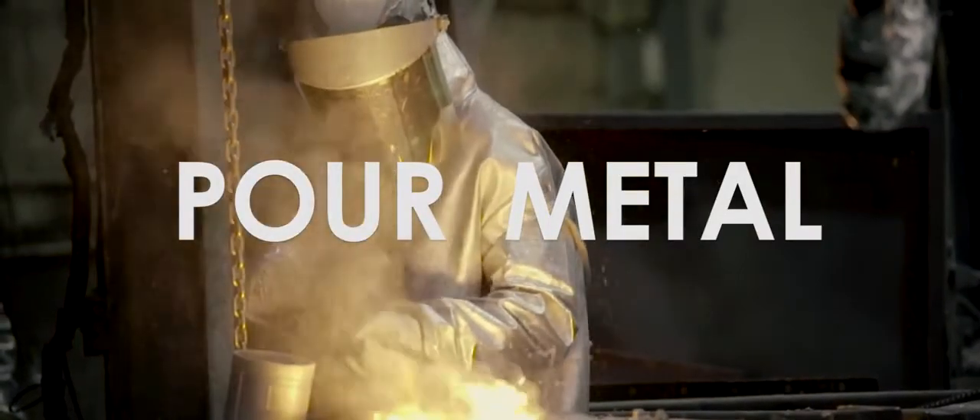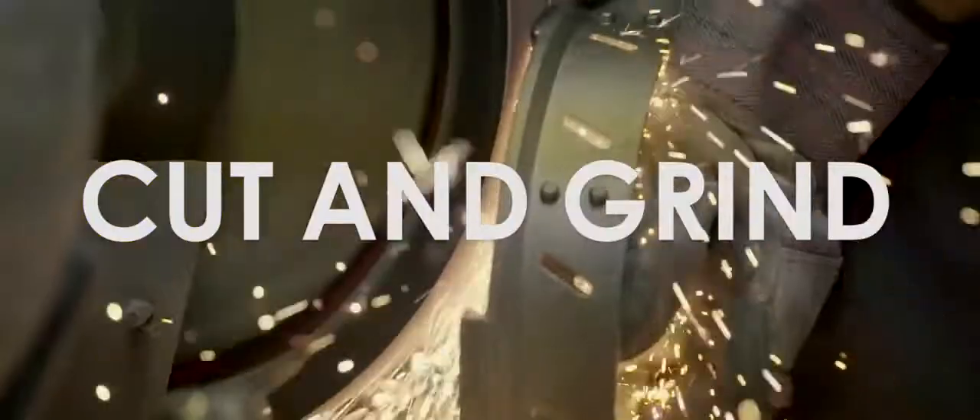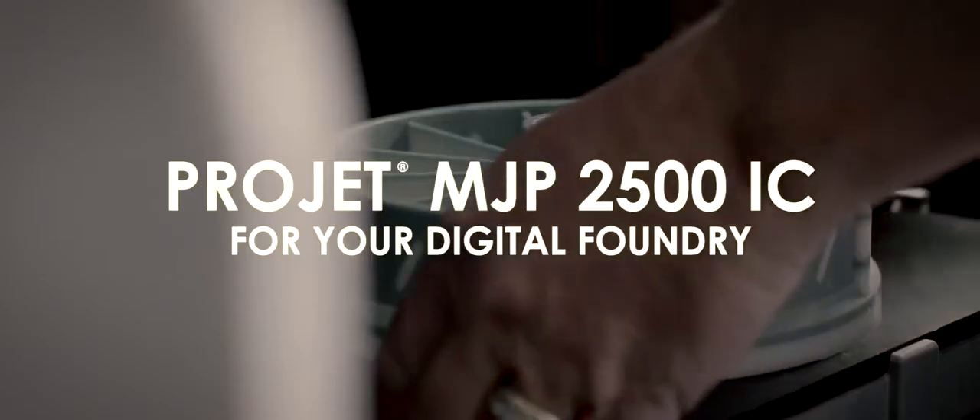I had to put it through the process, I tested its extremes and I was extremely pleasantly surprised — 2500 IC. The surface finish, the dimensional accuracy, it blew my mind.